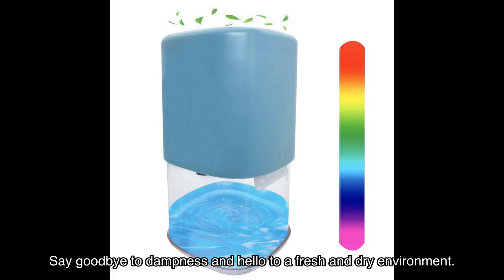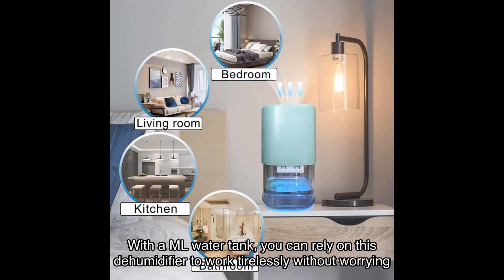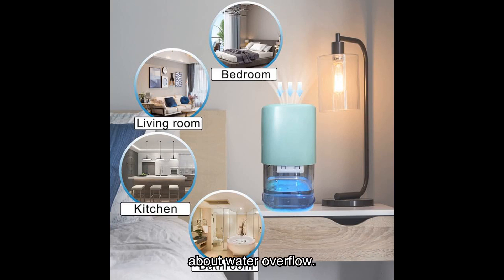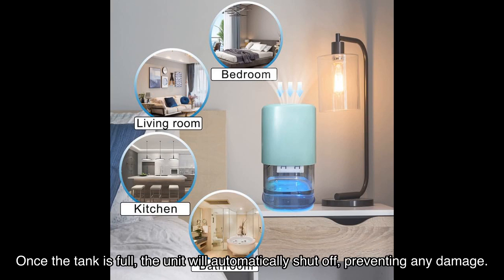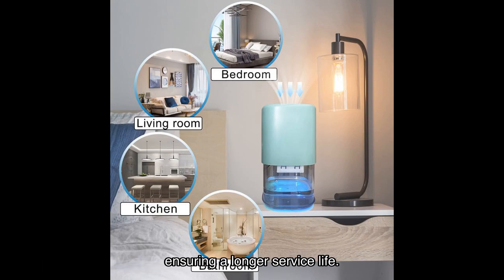Say goodbye to dampness and hello to a fresh and dry environment. One of the most convenient features of this dehumidifier is its auto shutoff function. With a [X] ml water tank, you can rely on this dehumidifier to work tirelessly without worrying about water overflow. Once the tank is full, the unit will automatically shut off, preventing any damage. Plus, the red light indicator and cooling plate will remind you to empty the water, ensuring a longer service life.